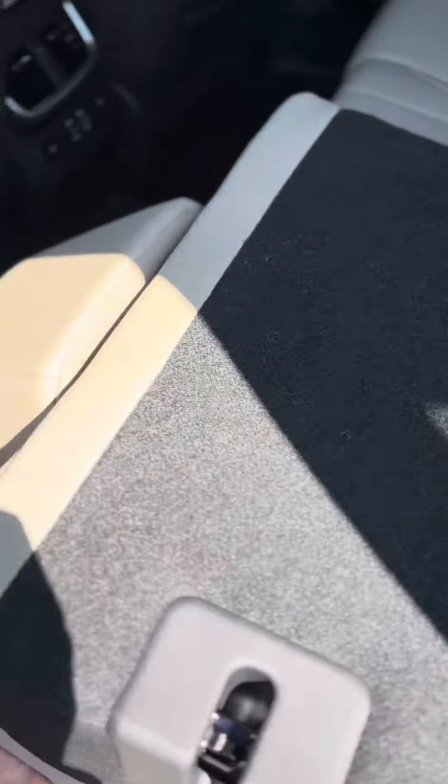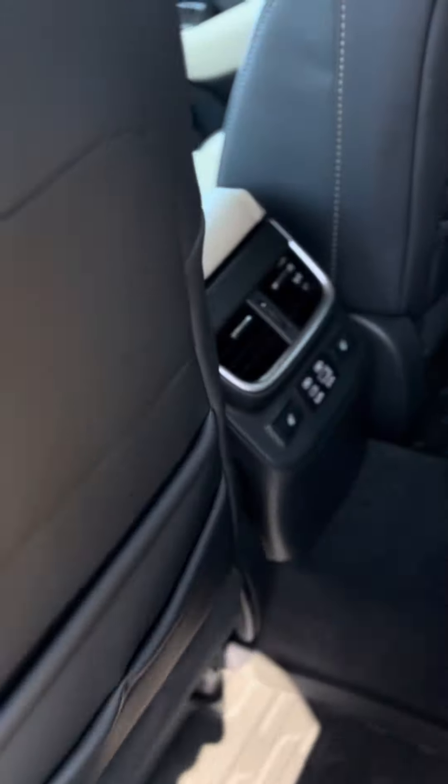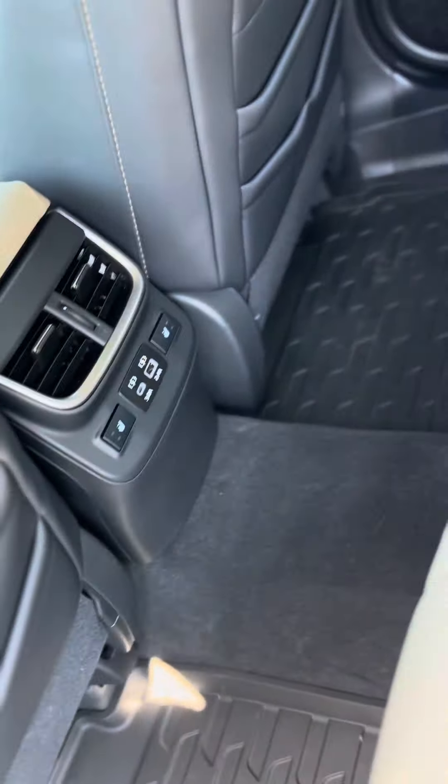Very nice back here. Let's go ahead and put that seat up. You have heated seats in the back, as well, rear AC vents and charging ports, an armrest and cup holder.